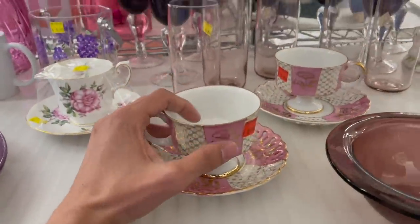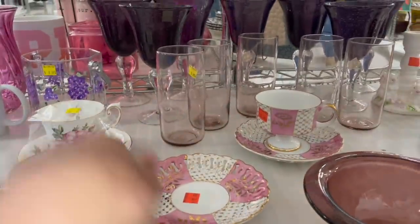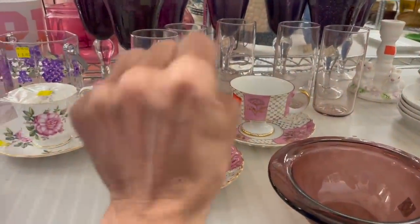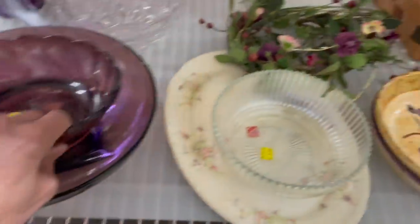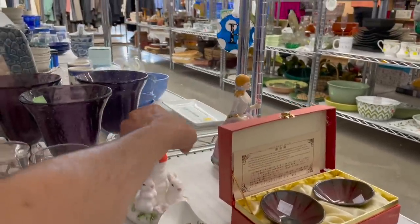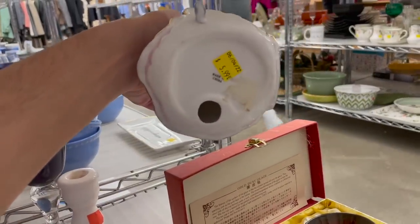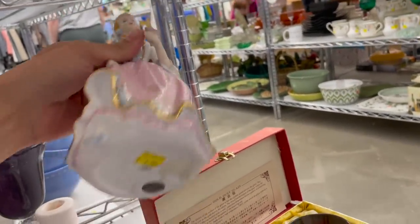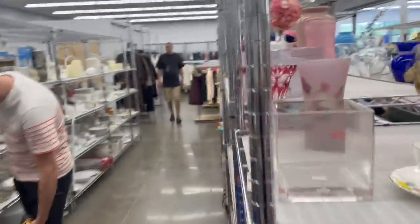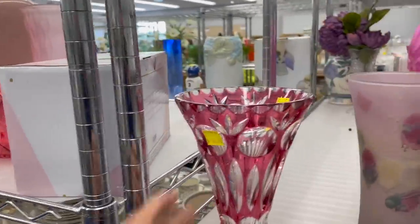Let's look at these teacups — Japan. It's still pretty. $12.99 for the set. I have some purple glass. It's a bunny. Made in China — pretty girl holding a rose in her dress up.